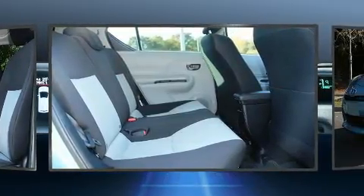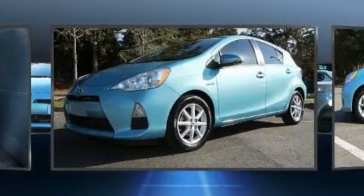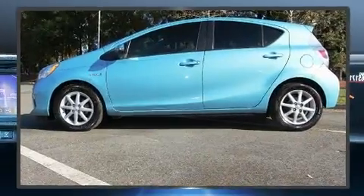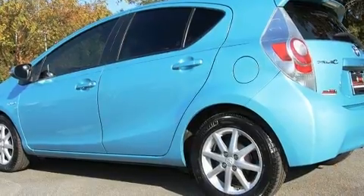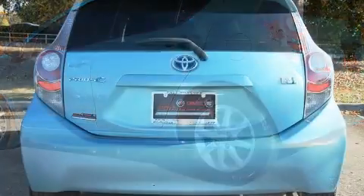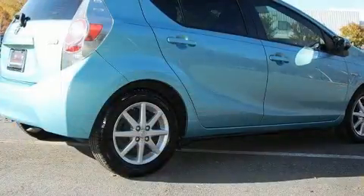Toyota paid particular attention to efficiency and practicality with the following features: one-touch window functionality, variably intermittent wipers, a trip computer, turn signal indicator mirrors, remote keyless entry, and a split folding rear seat. Storage solutions are integrated throughout the interior, demonstrating thoughtful attention to detail.